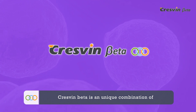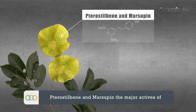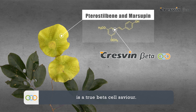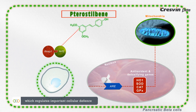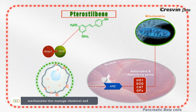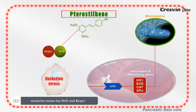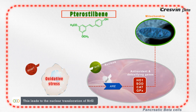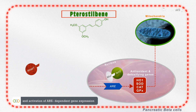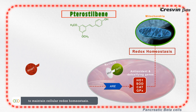Cresven Beta is a unique combination of proven beta cell saviours. Pterostilbene and marsupin, the major actives of Pterocarpus marsupium in Cresven Beta, are true beta cell saviours. Pterostilbene is a potent activator of NRF2, which regulates important cellular defence mechanisms that manage chemical and oxidative stress. When pancreatic beta cells are exposed to oxidative stress, the NRF2 and KEAP1 complex dissociates.